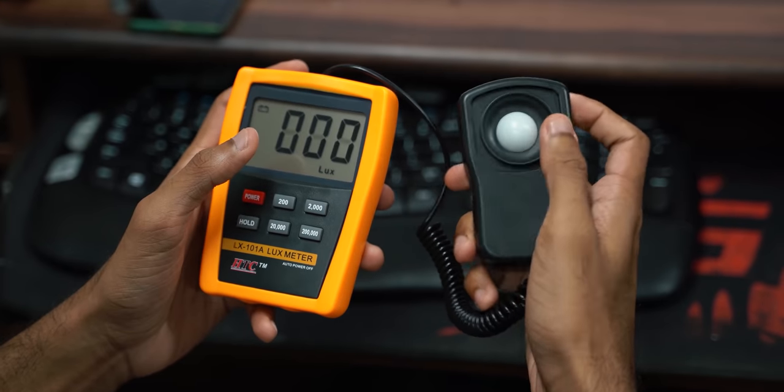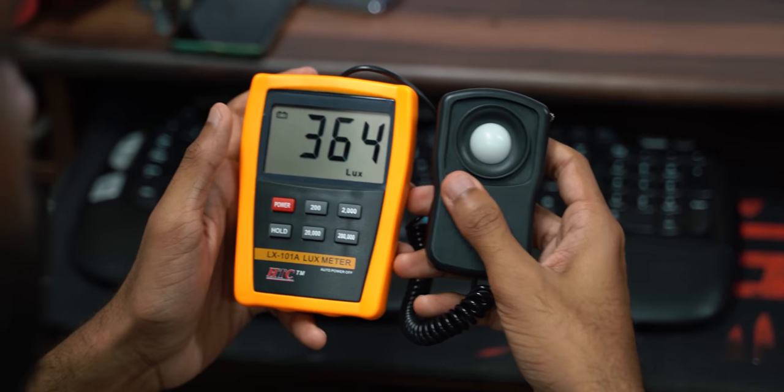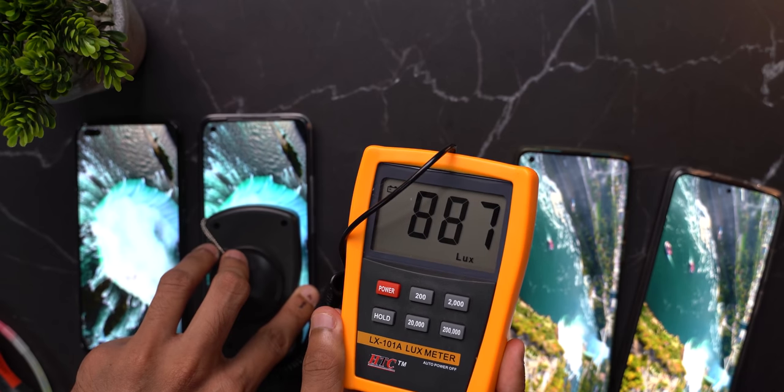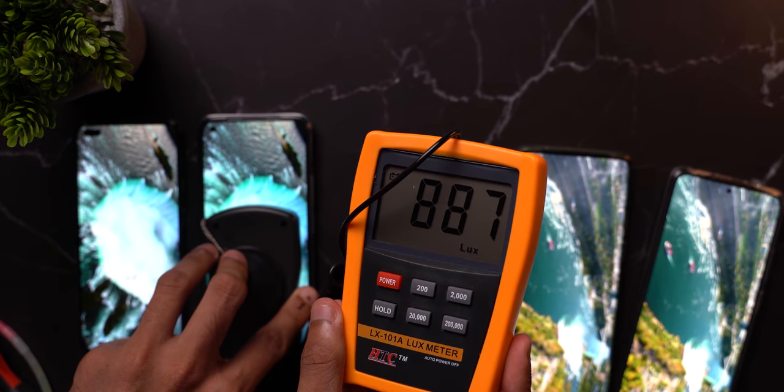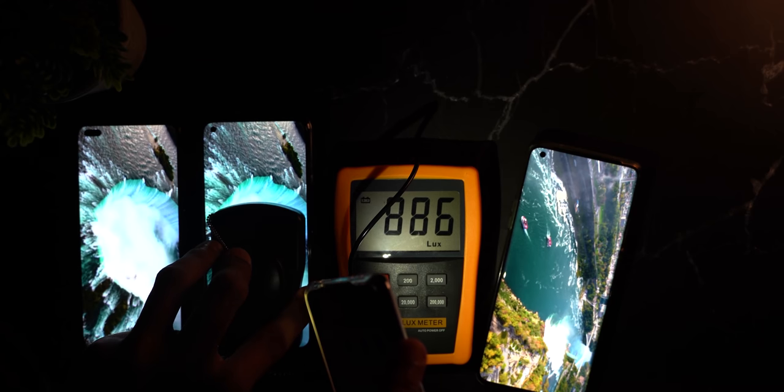Number one: you should have switched off all the lights in the room — only then the measurement will be accurate. I get where you're coming from. You're worried about the lights above reaching the sensor, but actually they don't. When you firmly hold it against the screen, it's completely sealed and there is no light leak whatsoever. We'll try it out — lights on, switching off a few lights, switching off all the lights now. The reading is the same, as you can see.